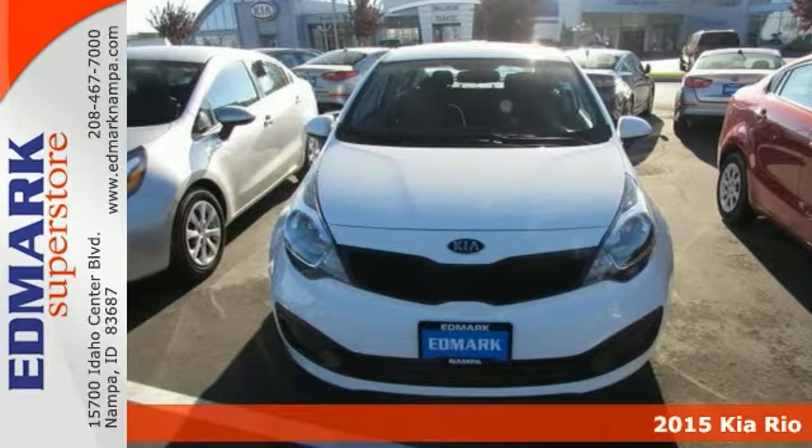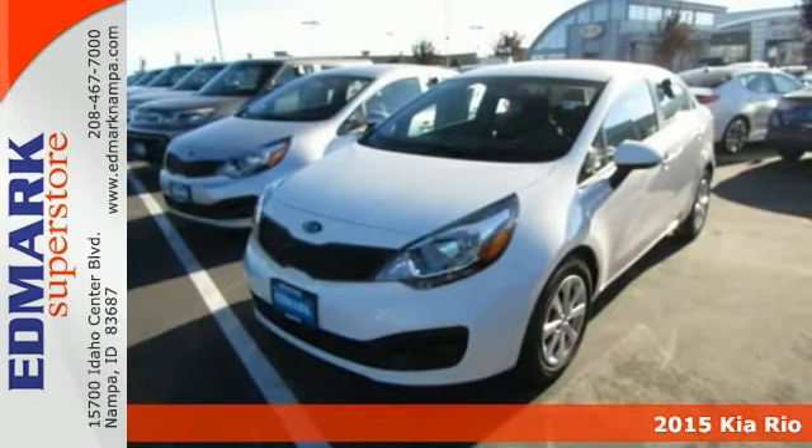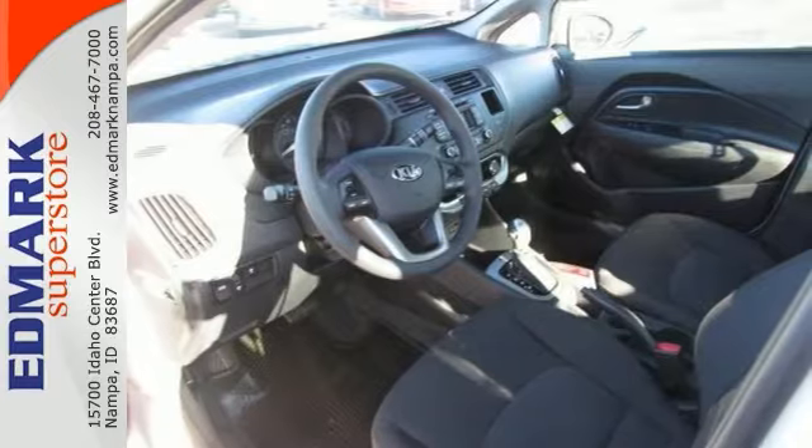Come on down today and get into this attractive 2015 Kia Rio. It is nicely equipped with stability and traction control, heated mirrors, and a CD player.